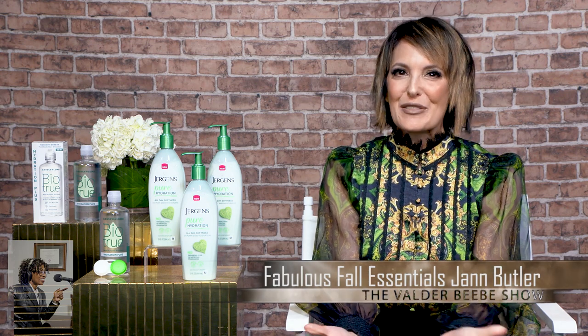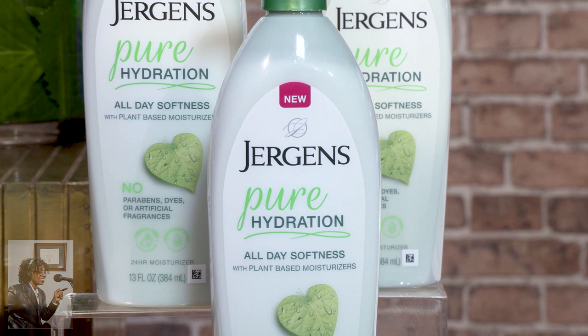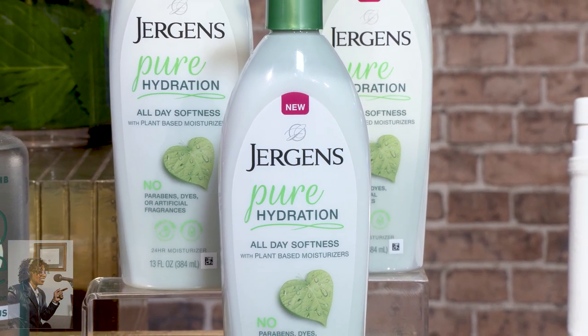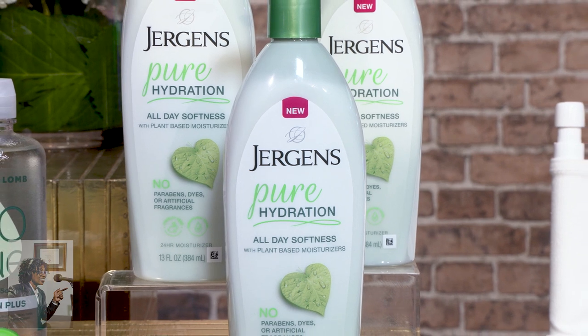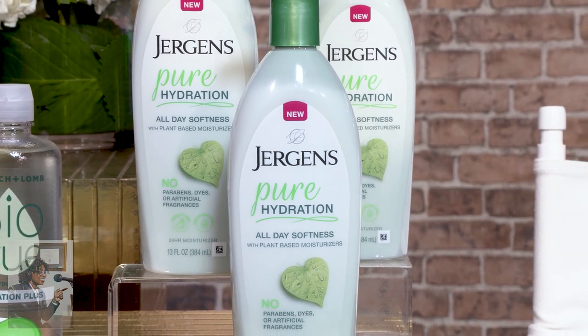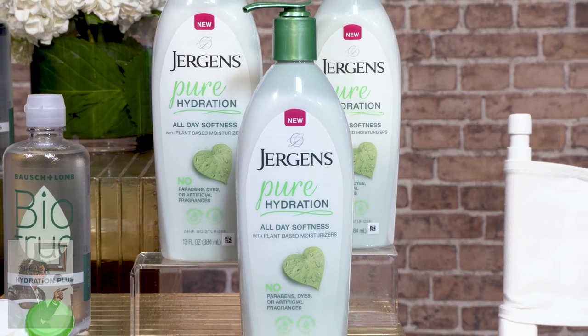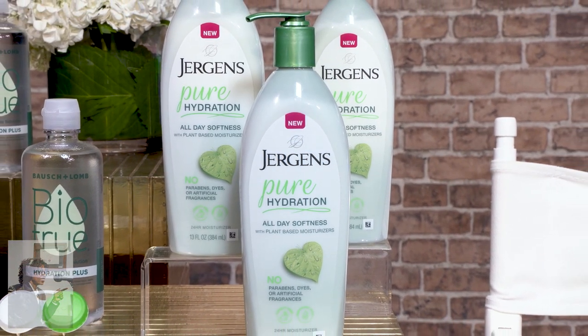Jurgens has just introduced this brand new moisturizer — it's Jurgens Pure Hydration Lotion, and it's their first ever 100% plant-based lotion. You know the same Jurgens moisture you trust and love, with peace of mind ingredients you can feel good about — just a nourishing, carefully crafted, powerful blend of coconut and jojoba oil.